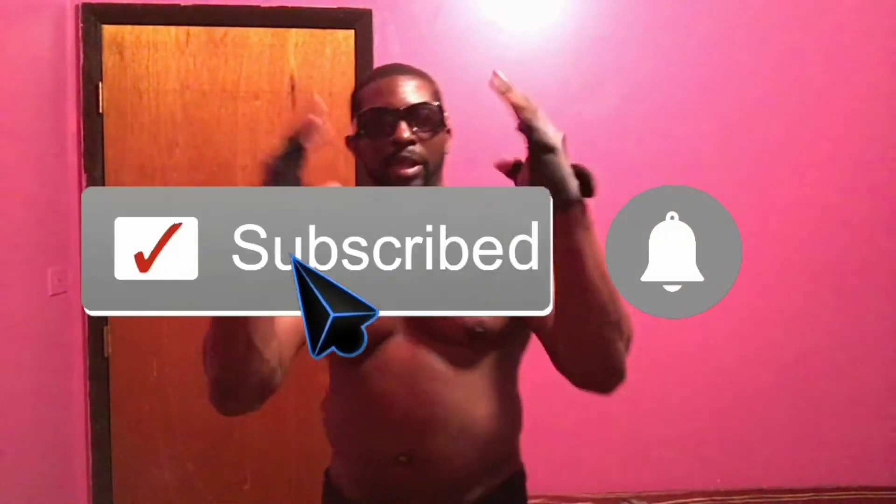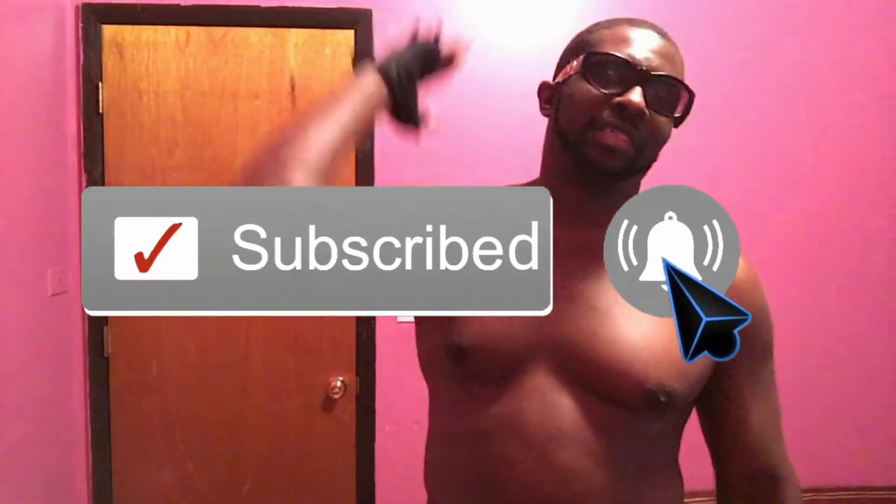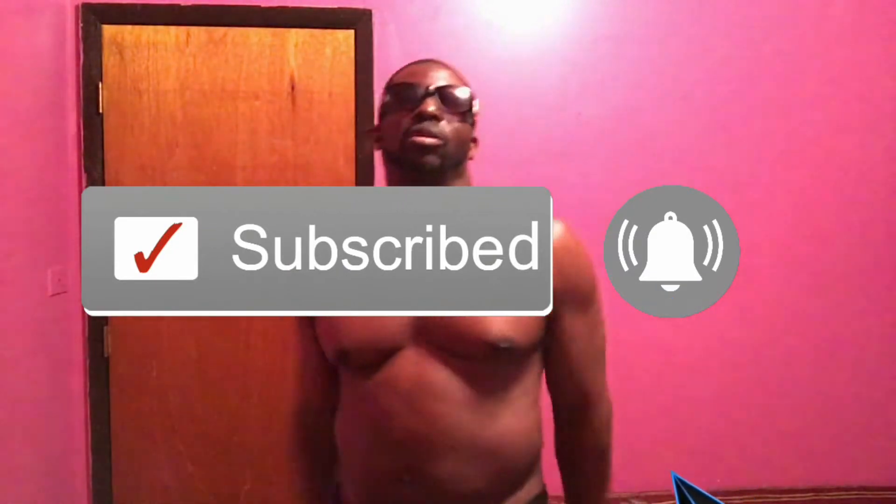Hey, what up y'all! It's your boy LC the One — LC the One to be exact. Welcome back to another LC the One workout video, you dig? Everything in the game, okay y'all.